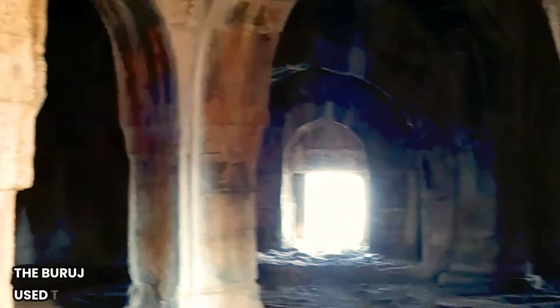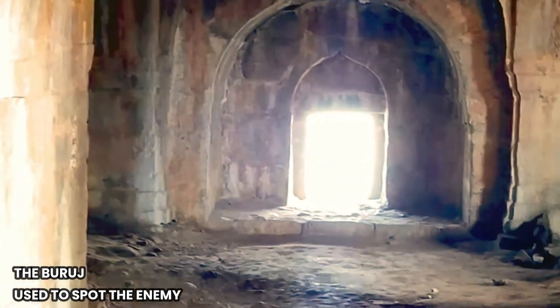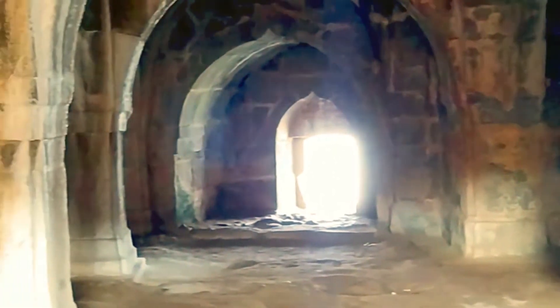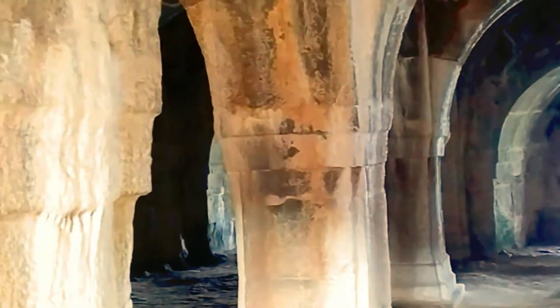This is the basement of the Buruj, which was very dark. This place was majorly used to spot enemies from inside, whereas one cannot see anything from the outside.